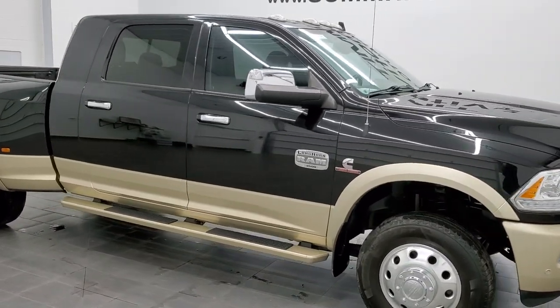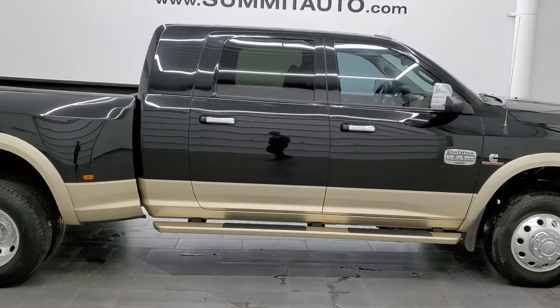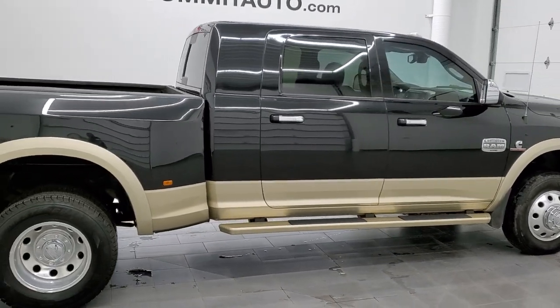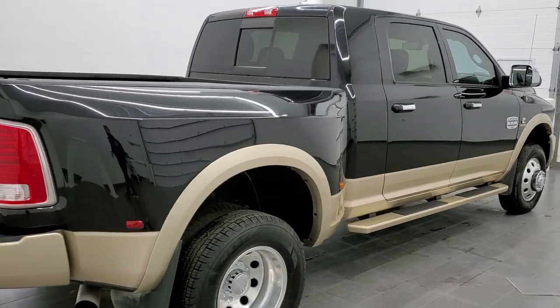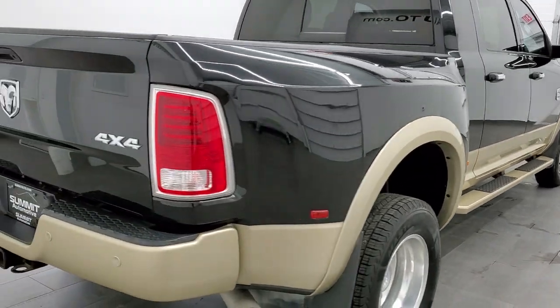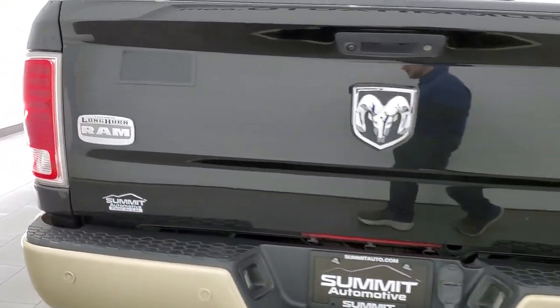Hey everybody, this is Brett and this 2016 Ram 3500 Mega Cab Short Box Dual Rear Wheel is stock number 12414Z. We're here at Summit Automotive in Fond du Lac, Wisconsin, your new and used heavy-duty truck and Ram headquarters.